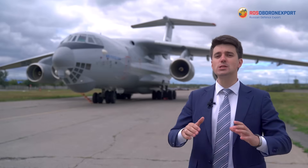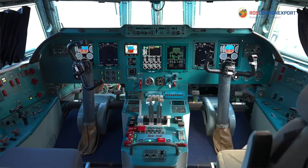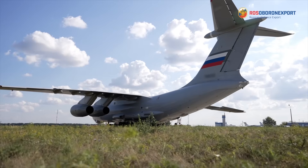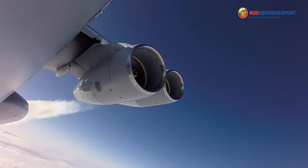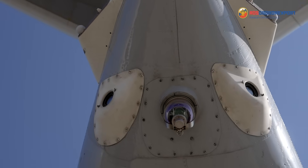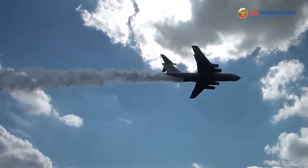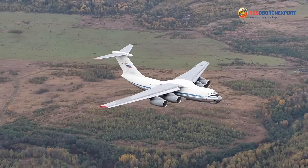In conclusion, in terms of its functionality and onboard equipment, the latest Il-76MD-90AE military transport aircraft — with its spacious cargo compartment, modern reliable engines, and onboard self-defense complex — is a universal transport platform capable of solving a wide range of transport and landing tasks in various conditions. Thank you very much for your attention. See you in the next video!